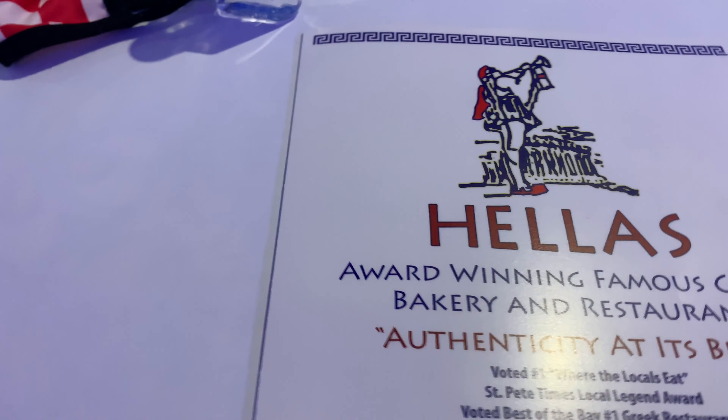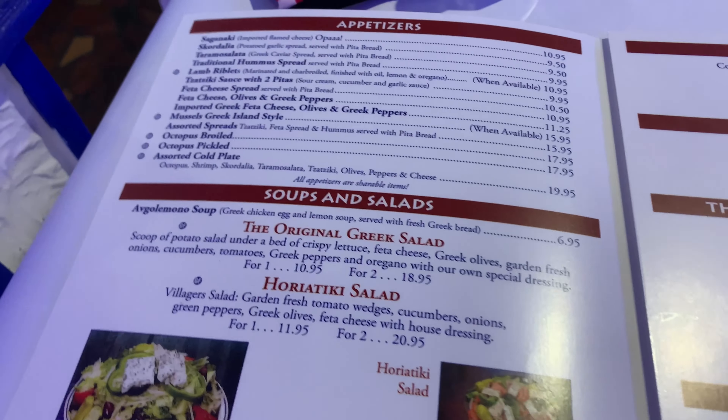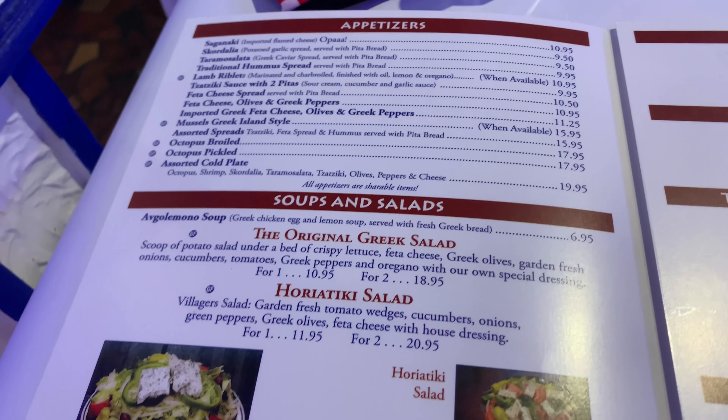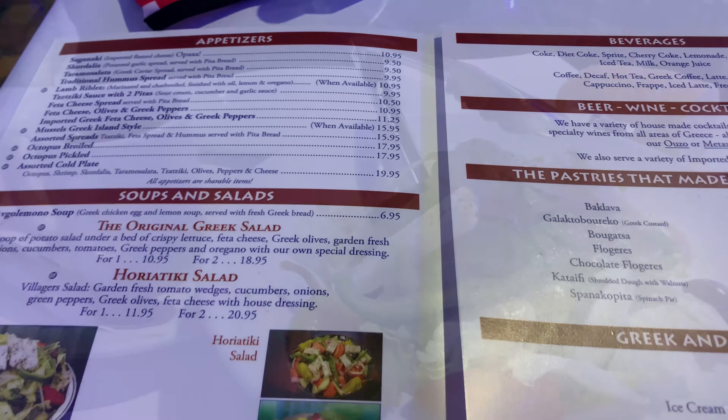We're at Helen's award-winning famous Greek bakery and restaurant, so we'll see what we're going to order. The salad looks really good — the table next to us has it. I think I'm going to get a salad and probably a gyro, and we will let you know.